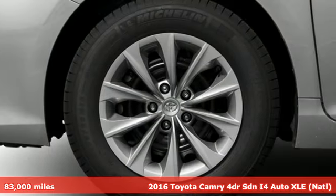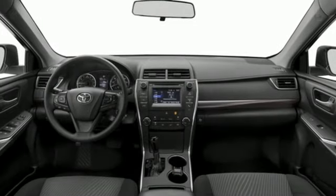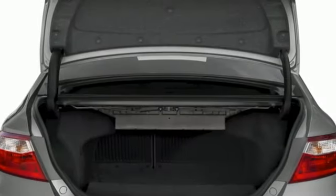Plus, it offers an exciting list of features: Bluetooth wireless audio streaming, Entune, front heated leather bucket seats, and dual zone climate control.